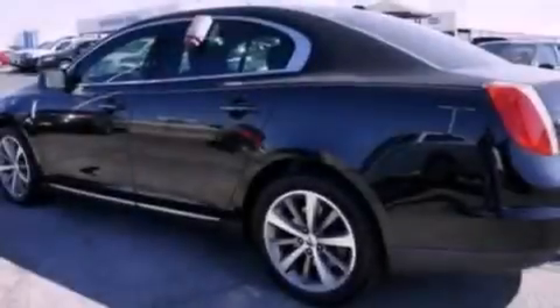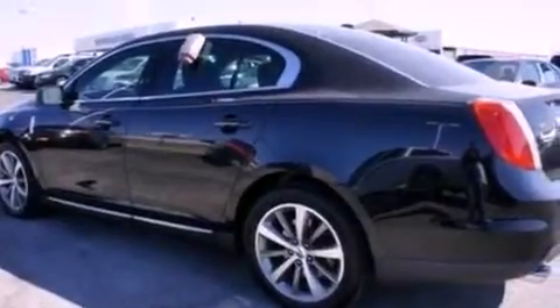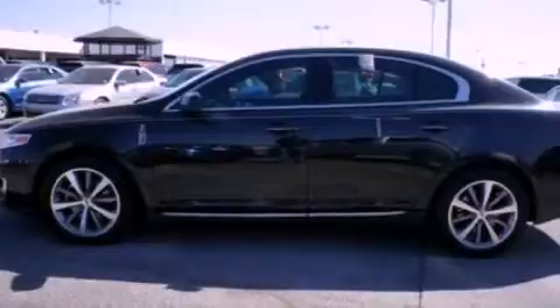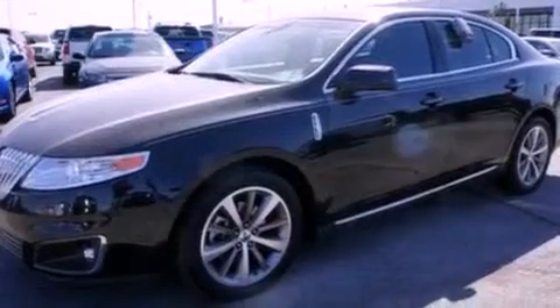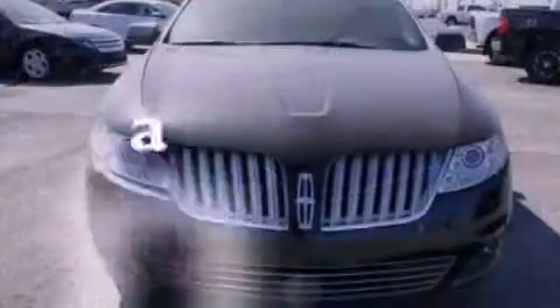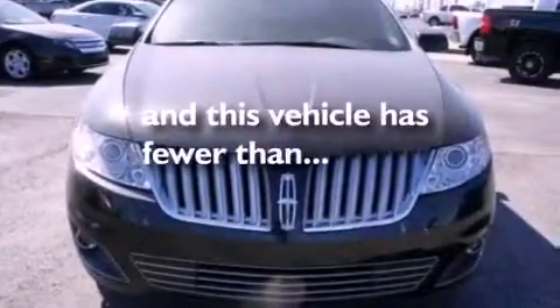The following features are also included: a seat with memory presets, air conditioning, cruise control, leather seats, a security system, privacy glass, front fog lights, an anti-lock braking system, heated side view mirrors, and this vehicle has fewer than forty-five thousand miles on the odometer.